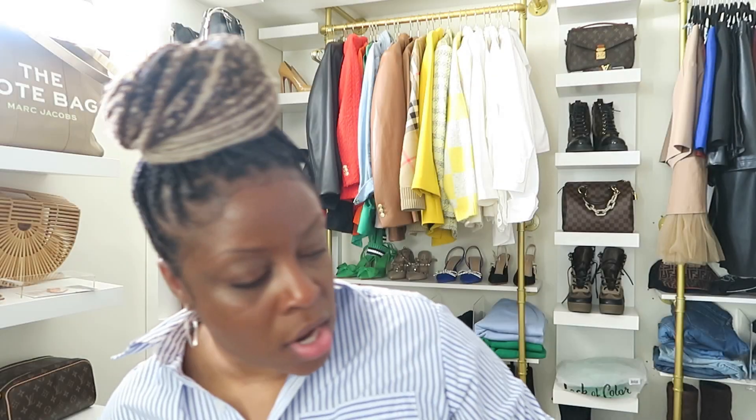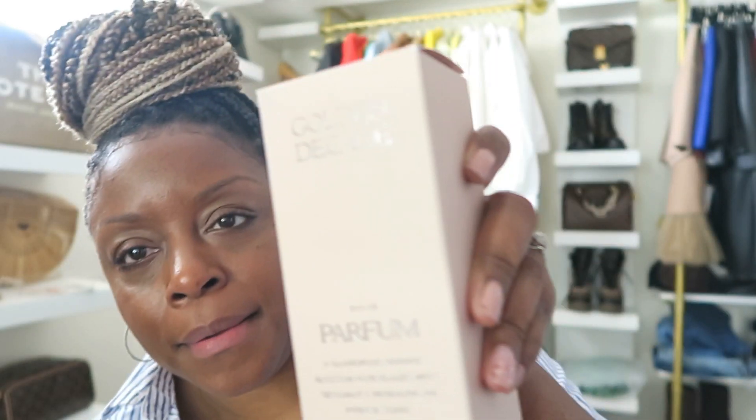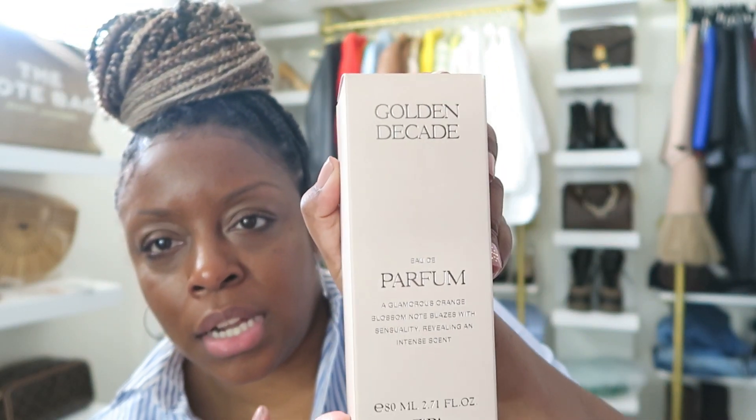Lastly from Zara, I wanted to show you this — Golden Decade by Zara. It's $29.90. This is my second bottle because Zara loves to discontinue fragrances I love. So I decided to hurry up and grab this before it's gone.